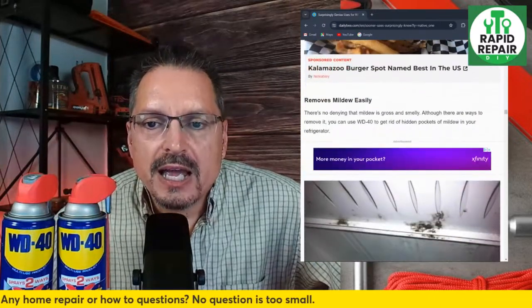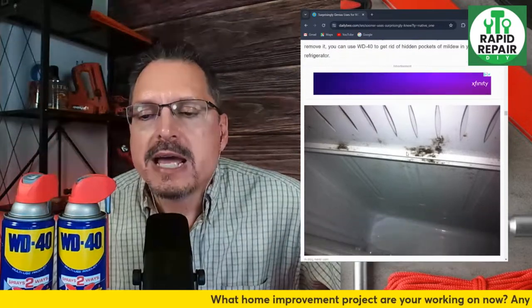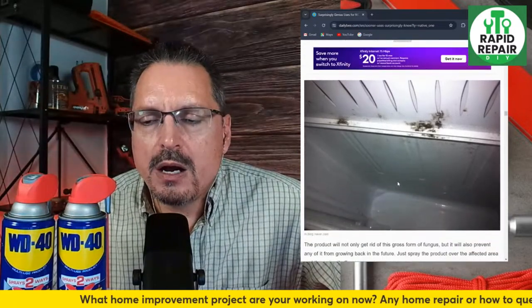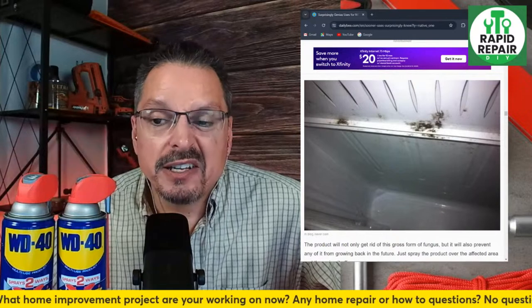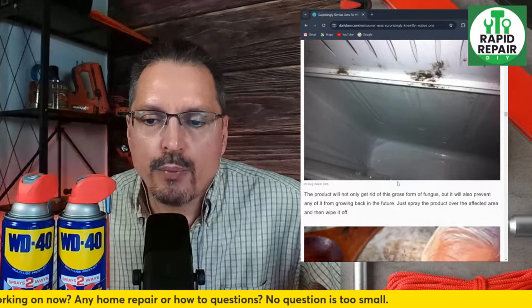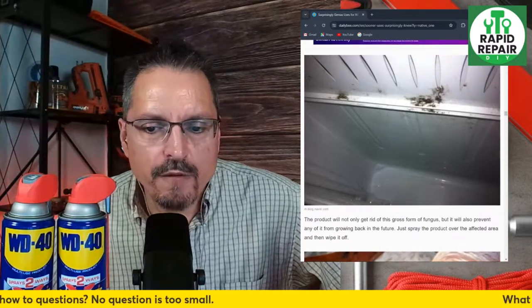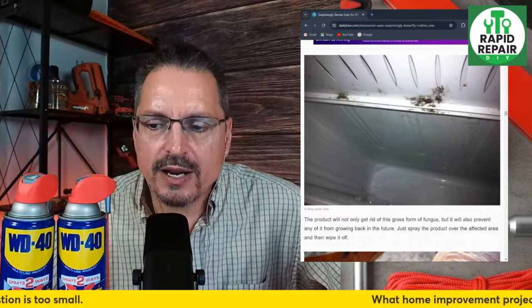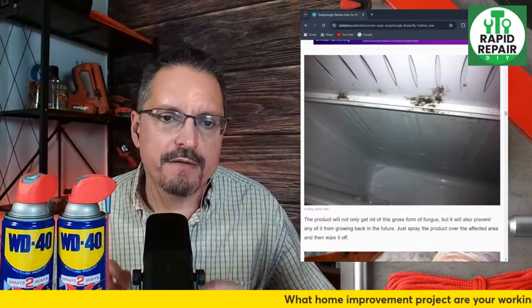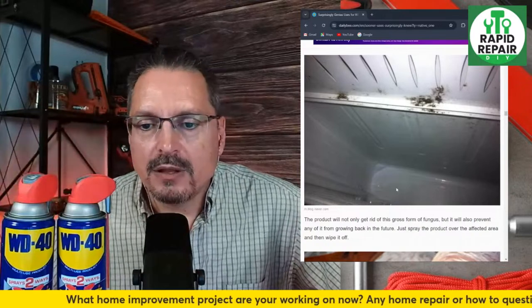Removing mildew easily — there's no denying that mildew and moss is gross and smelly. You can use WD-40 to get rid of hidden pockets of mildew in your refrigerator. As a general cleaner it's pretty darn good, and most people have it laying around. The product not only will get rid of this gross form of fungi but will also prevent any of it from growing back. Just spray the product over the affected area and wipe it off.